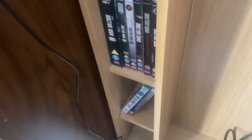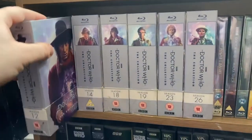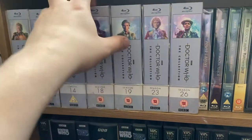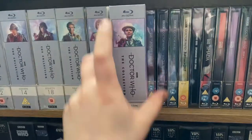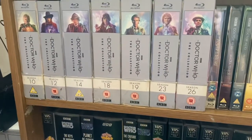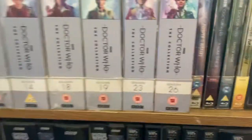Jumping into the Blu-rays, I have the Doctor Who Collection Seasons 10, 12, 14, 18, 19, 23, and 26. I have pre-ordered Season 8, which is coming out next Monday — really looking forward to that — and I've also pre-ordered Season 24.